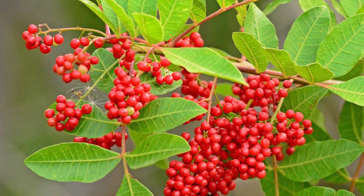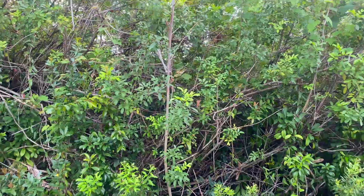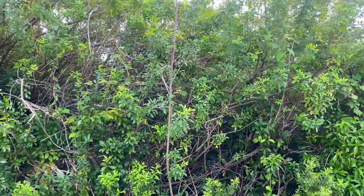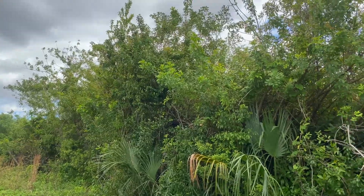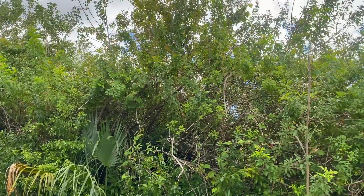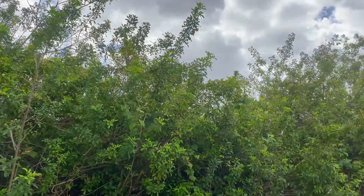Brazilian pepper grew quickly in the disturbed soil of the Hole in the Donut, growing tall and dense, forming an impenetrable tangle of branches and a canopy so thick that other plants could not grow in its understory. It outcompeted native vegetation for resources and soon grew in a vast monoculture across the landscape.